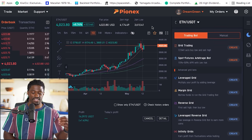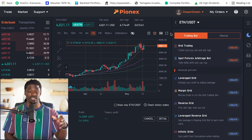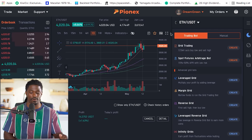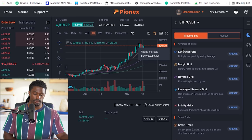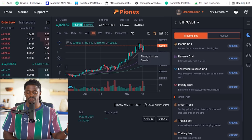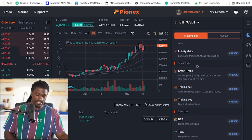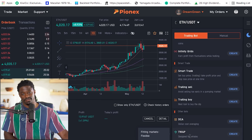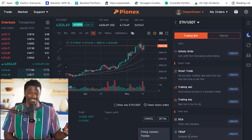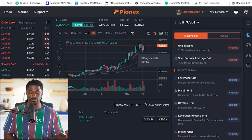Poloniex has a couple of bots to offer. I'm going to show you which one I'm using for minimal risk, and then one I'm thinking about using in the future for higher risk and higher reward. The bots they have are: grid trading, spot futures arbitrage, spot leverage grid, margin grid, reverse grid, affinity grids, and a few smart trades — trailing sales, trailing buys, DCA buy, and a TWAP buy for the whales. The one I've been using is the spot futures arbitrage bot.